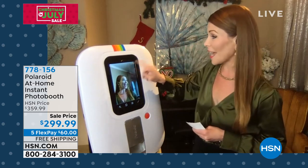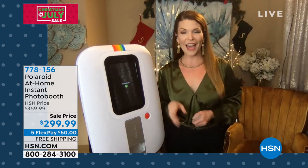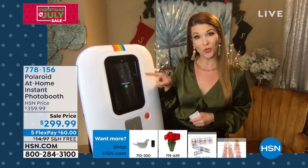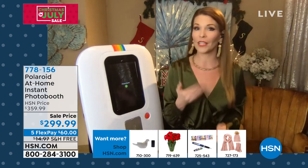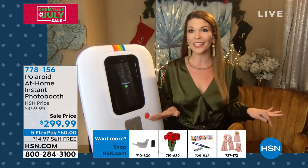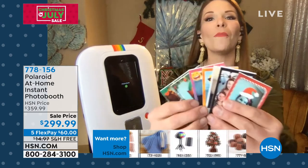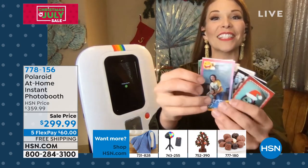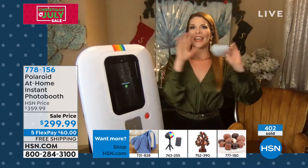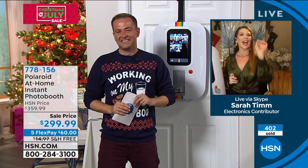You can instantly print it out, or you can send it straight to social media. If you want to do that, a QR code will pop up on the screen. Take out your smartphone, open up the photo app, and you can post it directly to Instagram, Facebook, or share it immediately through text message with family. There's so many different fun things you can do with these filters and stickers — it's just the most fun, energizing thing for a party. And I can't wait till the holiday season starts, whether it's Halloween, Thanksgiving, Christmas — you're ready to go.